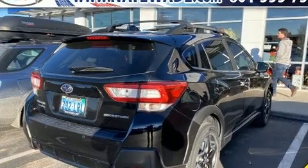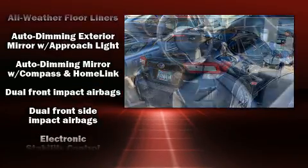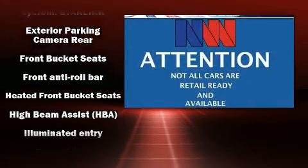Subaru also prioritized safety and security with features such as dual front impact airbags with occupant sensing airbag, front side impact airbags, traction control, and brake assist.